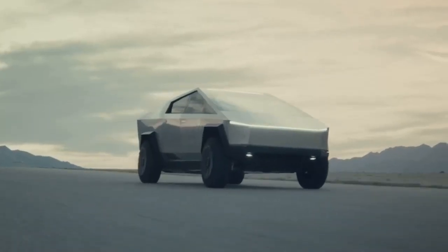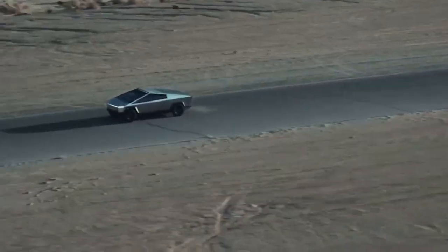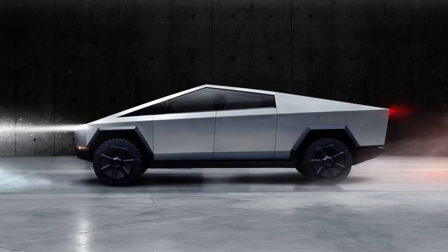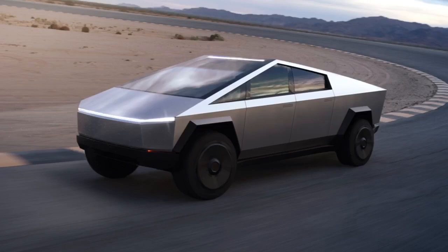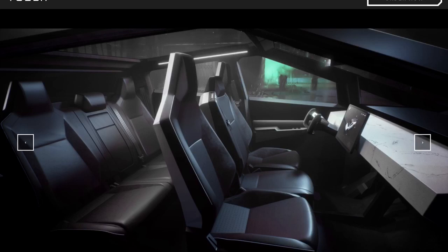So what did you think? Do you like the way it looks? Do you like the design? Elon rightly warned prior to the unveiling that this wasn't going to be to everyone's taste. I'm sure there's going to be people that will take a while to come around to what really is a fairly avant-garde design, a fairly avant-garde aesthetic. I'm sure there's going to be people that will never like it.